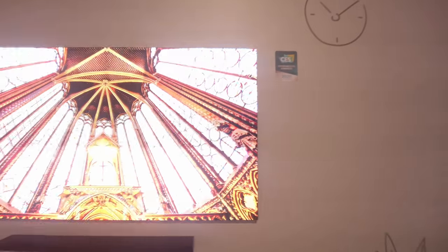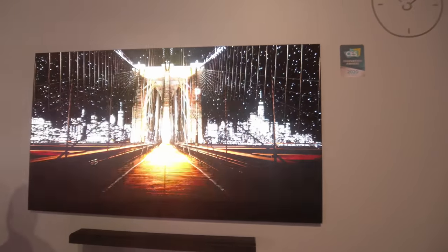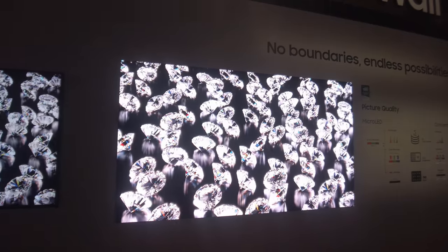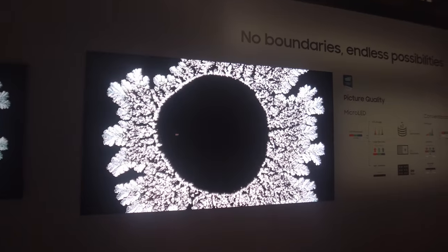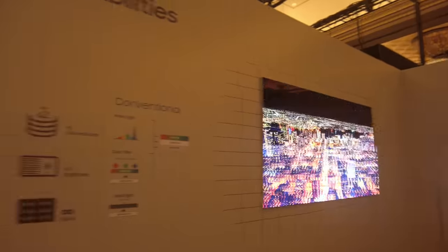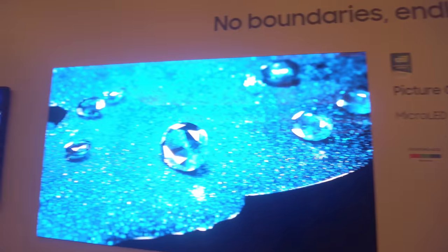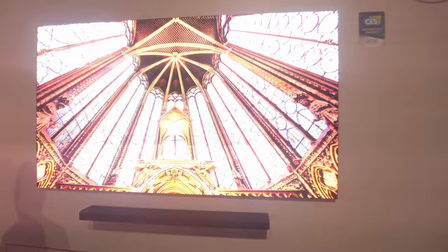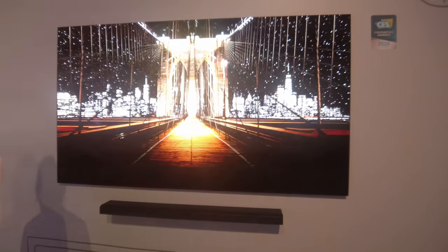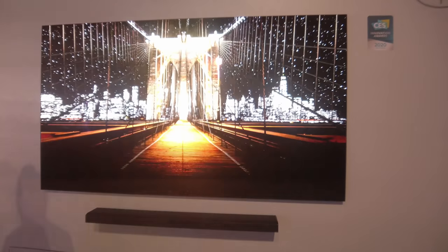Even on this 75-inch version, you still can't get 8K resolution despite the South Korean brands pushing towards 8K. So the screen, even though it was an honoree at the CES Innovation Awards 2020, is still only 4K in resolution — which is a slightly conflicting strategy if you ask me.